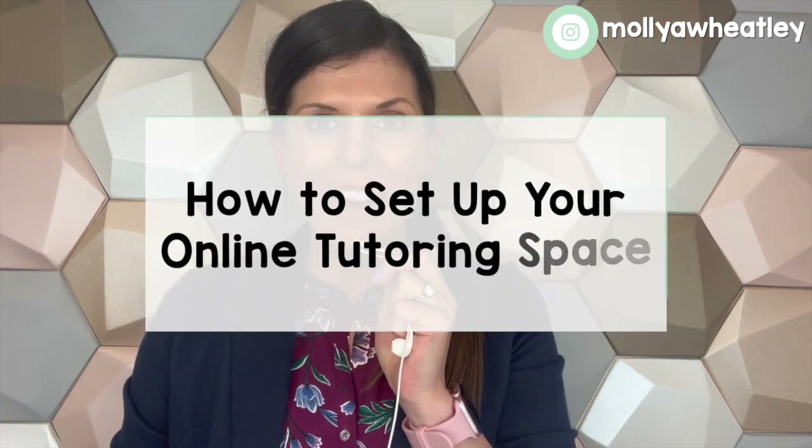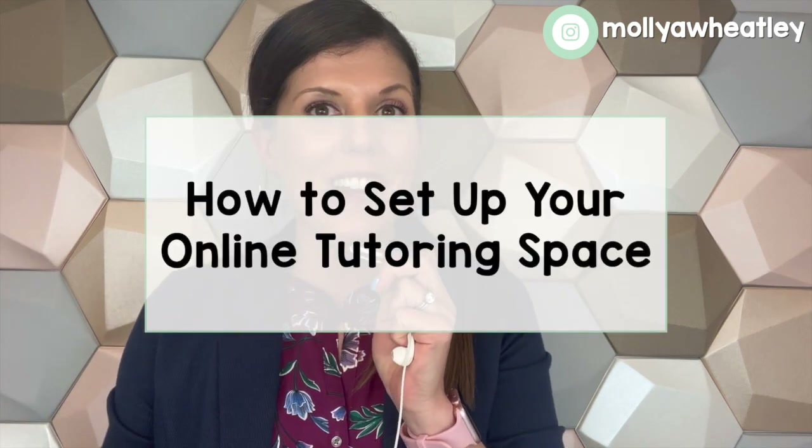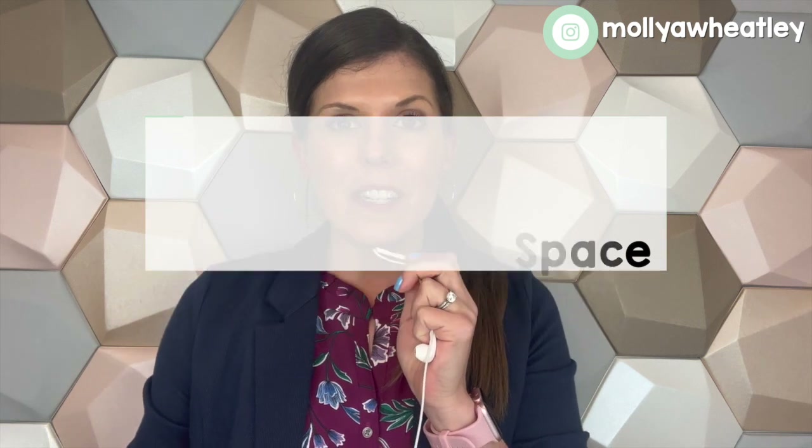If you've ever wondered what my office actually looks like as an online tutor from home, you're in for a treat today because I'm going to show you the behind the scenes of what it looks like back here, what things I have for technology that really helped me. I talked about this on an Instagram live and everybody said please show us your home office, so I'm going to go ahead and do that.